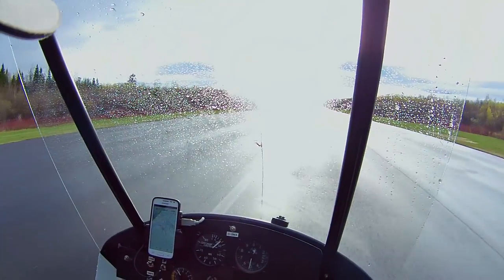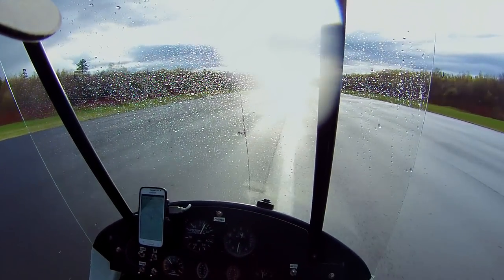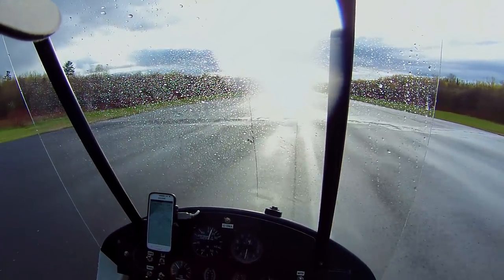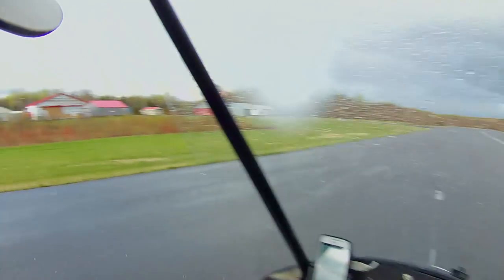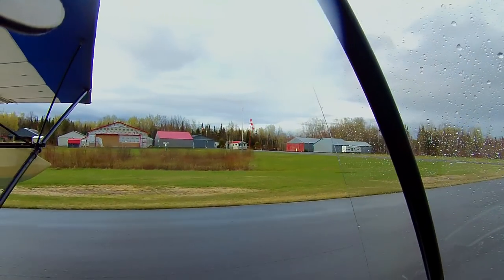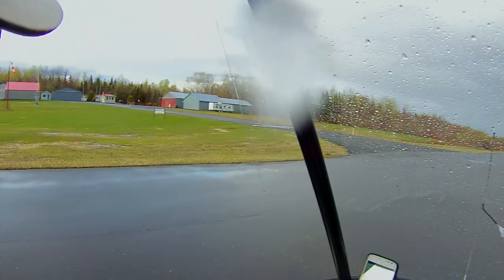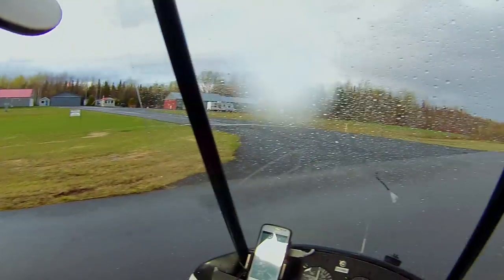That's probably enough. Emmett's probably waiting for me and I've only got like a gallon of gas left. Besides, only one camera view makes for boring videos, so this will be a quick one anyway. Just showcasing a new camera and what it's like to fly in the rain, I guess.